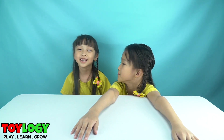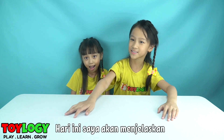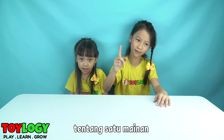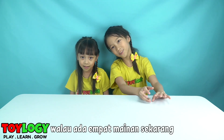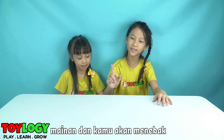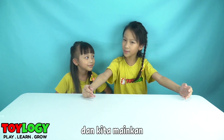Hi Toylogy! Hi Toylogy friends! Today we're gonna describe one toy — it's actually four toys. I'll give you four toys and you will guess which toy that we will open and play. Yeah!